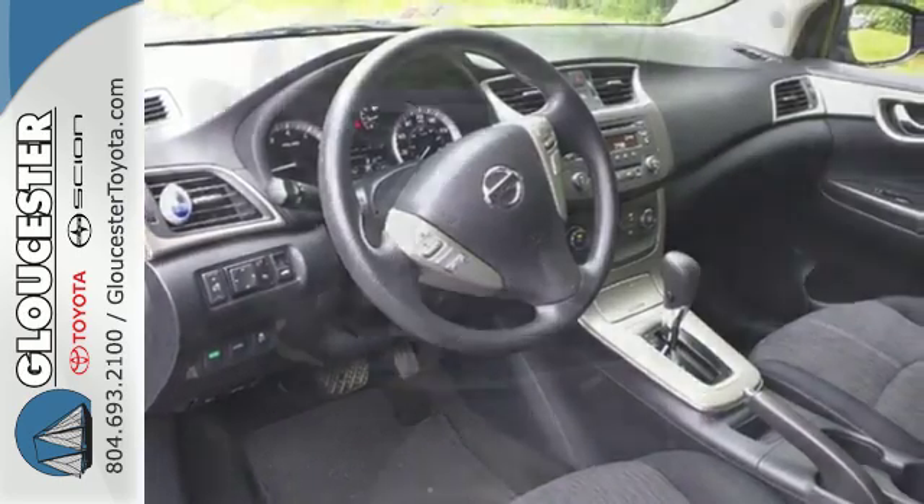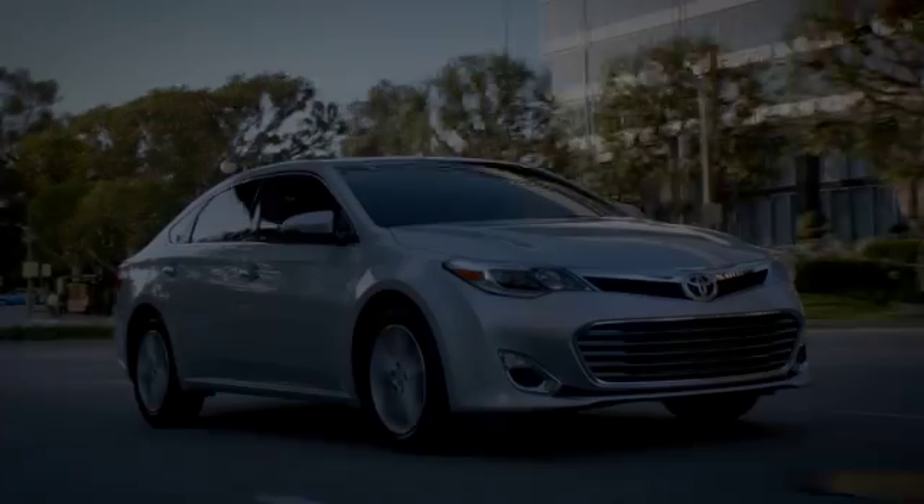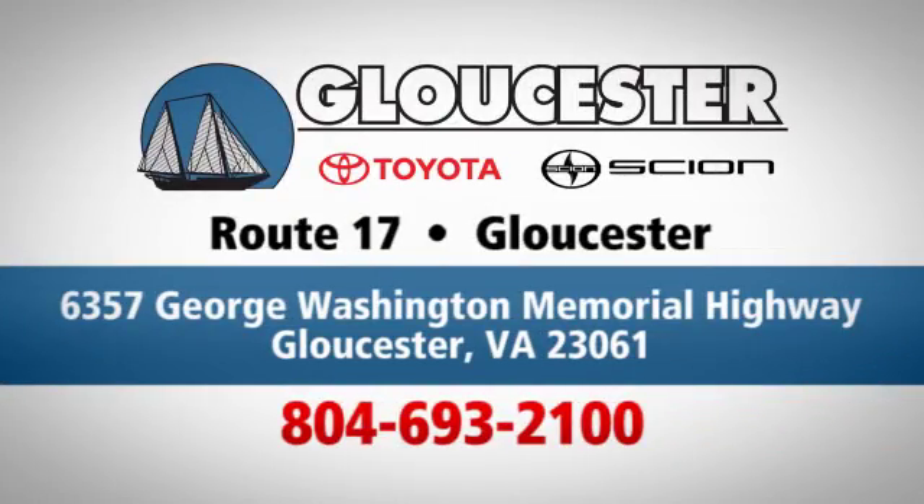Load up the family in this versatile and sensible Nissan today. Come in, call or click. An unmatched customer experience is waiting here for you, conveniently located at 6357 George Washington Memorial Highway in Gloucester, Virginia.